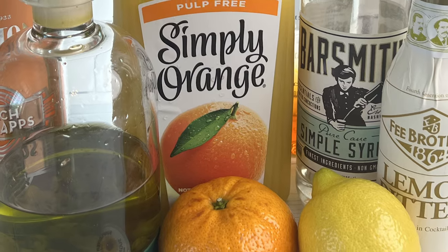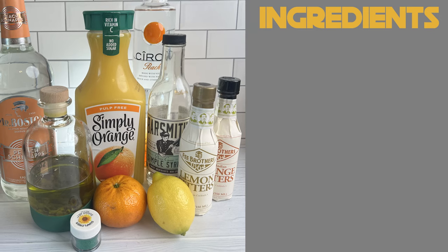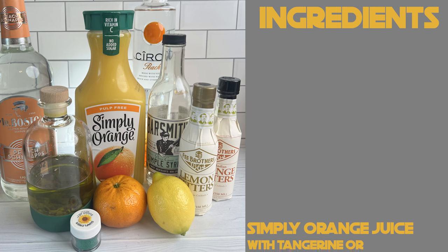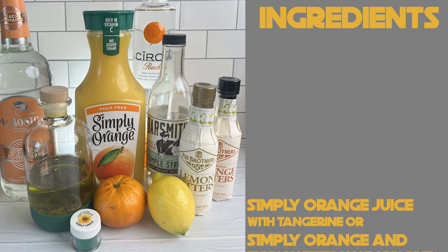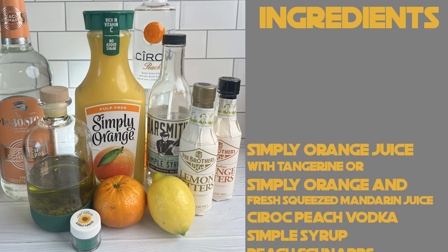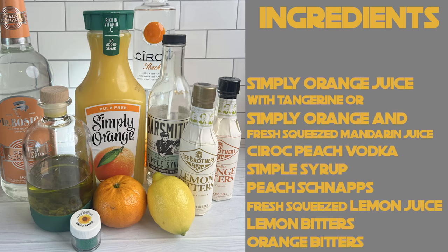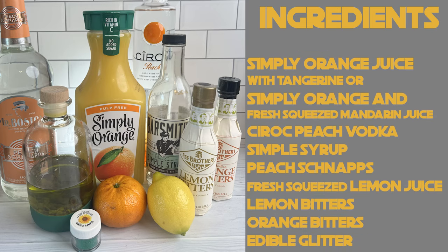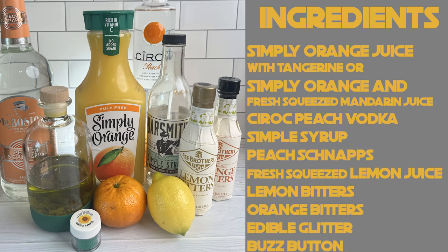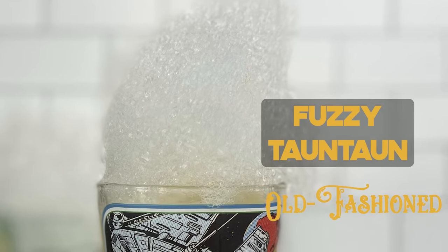Fuzzy Tauntaun Old Fashioned ingredients: Simply Orange Juice with Tangerine, or substitute Simply Orange Juice with fresh squeezed tangerine or mandarin juice; Cîroc Peach Vodka; simple syrup; peach schnapps; fresh squeezed lemon juice; lemon bitters; orange bitters; optional edible glitter; and buzz button foam.